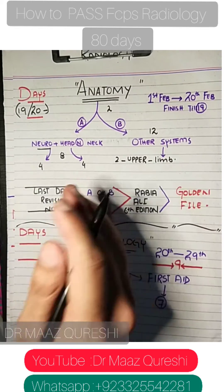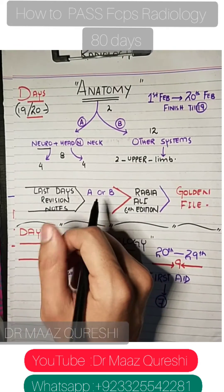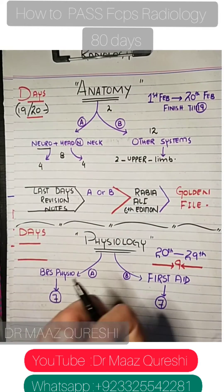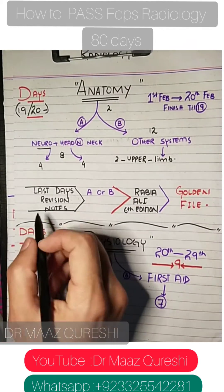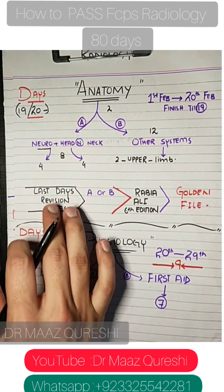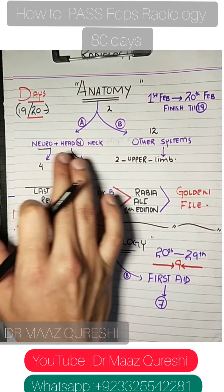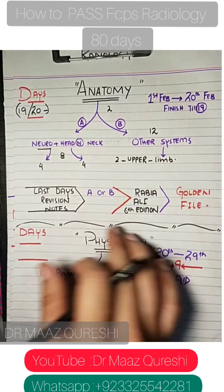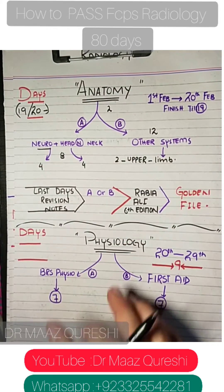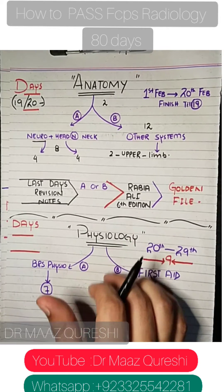For anatomy reading, use Snell or Gray's. I read from Gray's because it's much better and you don't necessarily need Netter's Atlas — though Netter's Atlas is really good and you should consider it. Alongside theory, do last days revision notes and solve Rabia Ali's MCQs for neuro, head and neck, and other sections.